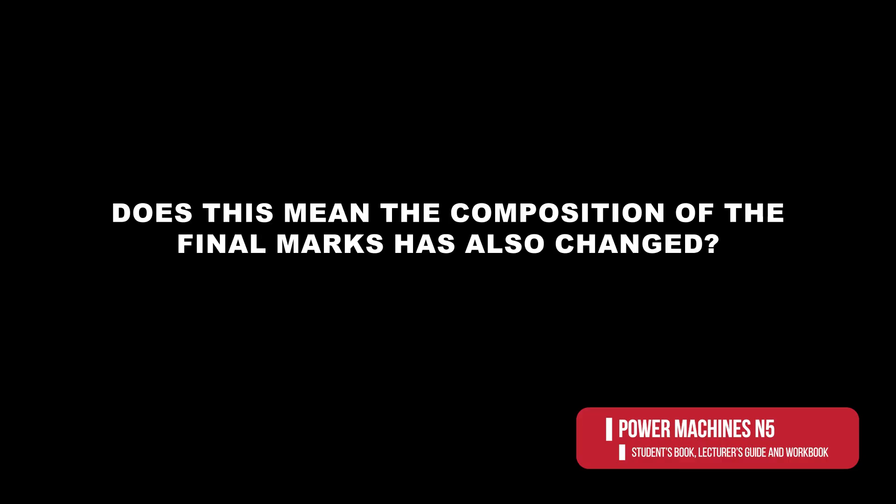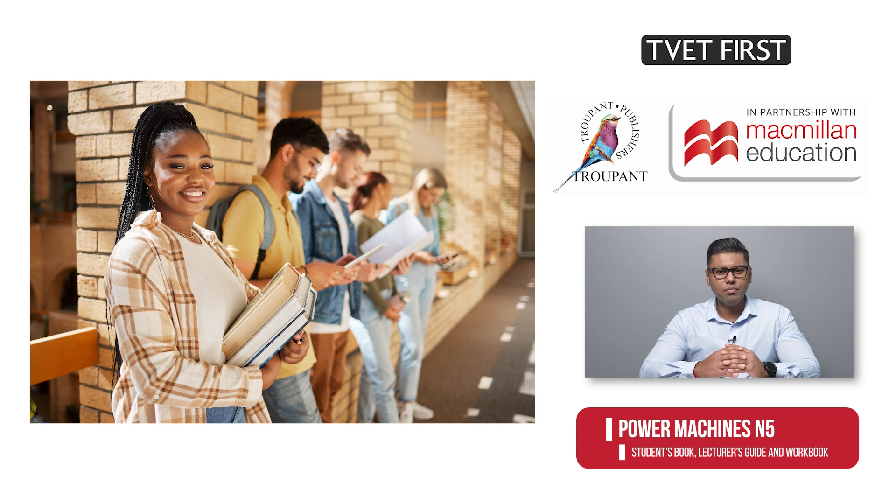Has the composition of the final marks also changed? The 1986 syllabus simply prescribed a three-hour paper. According to the revised curriculum, it is still a three-hour closed-book exam counting 100 marks.